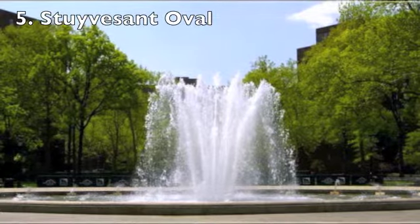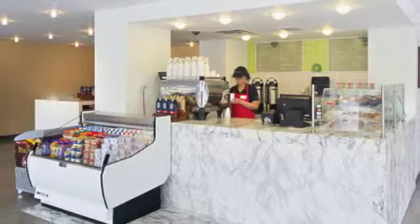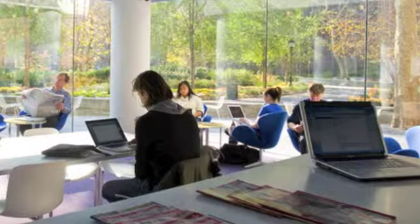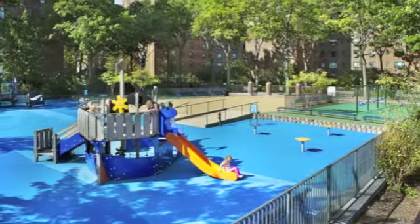Our final stop is at the heart of Stuyvesant Town: the Oval. In addition to this picturesque fountain, Tishman Spire created community-exclusive activities for tenants, such as farmers markets around the Oval. Though Tishman Spire had to sell the property back to its creditors in 2010, they made a lasting mark on Stuyvesant Town, which continues to attract this newer demographic of tenants.